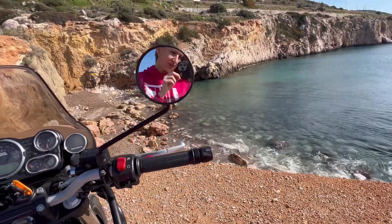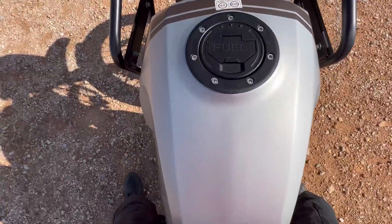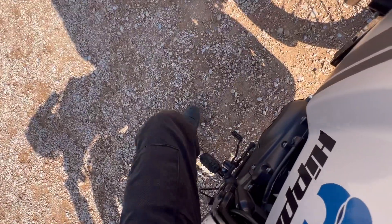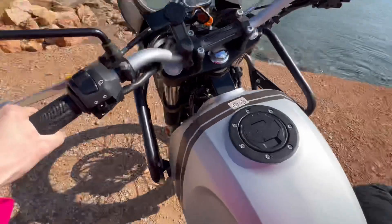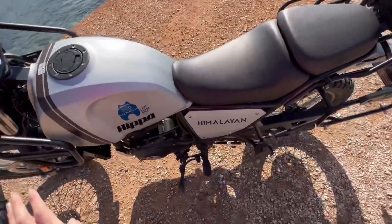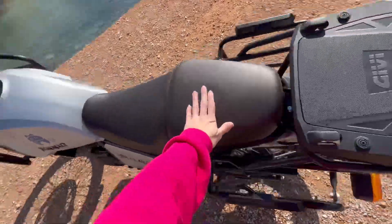You can see you have great visibility in the mirrors, as I said. The tank and body position were also nice and comfortable. The seat is nice, comfy, and soft — also good for a second passenger.